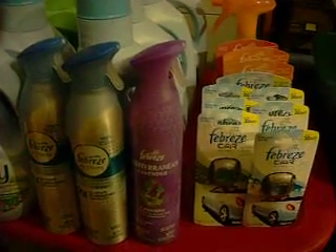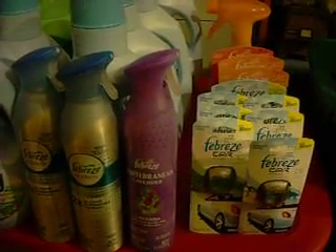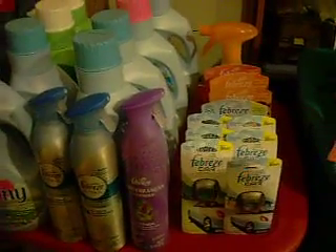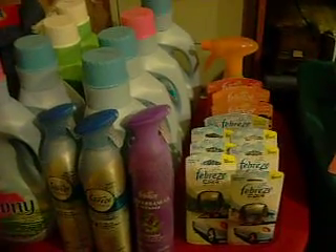I think I screwed up on that one because the two blue ones came up at $3.19 instead of the two for $5. So I think that's where I messed up on mine, but it still worked out in the end.